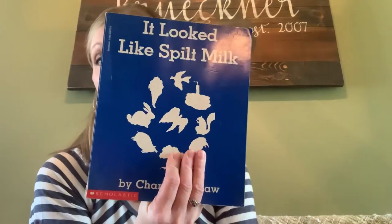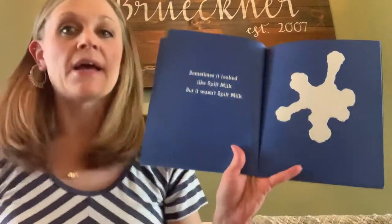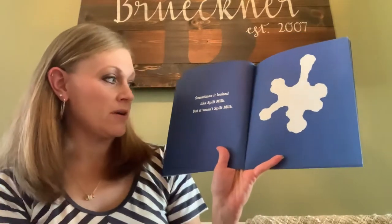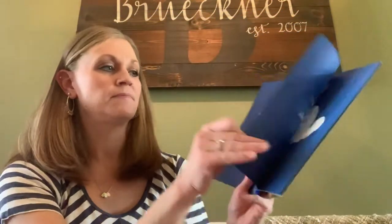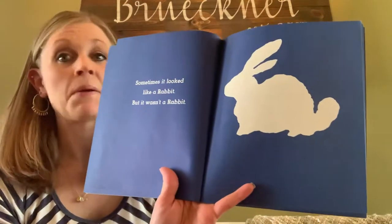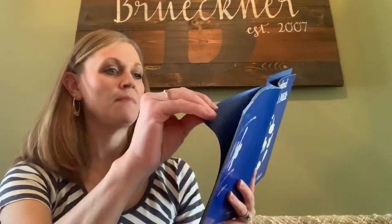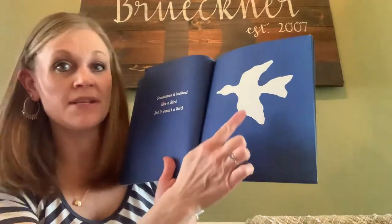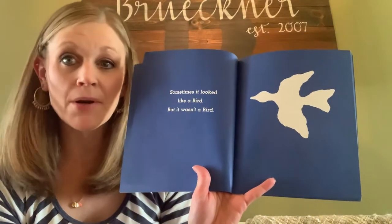It looked like spilt milk. Let's see what they see instead. Sometimes it looked like spilt milk, but it wasn't spilt milk. Sometimes it looked like a rabbit, but it wasn't a rabbit. Sometimes it looked like a bird, but it wasn't a bird.